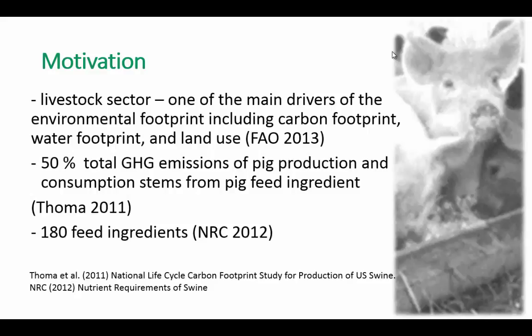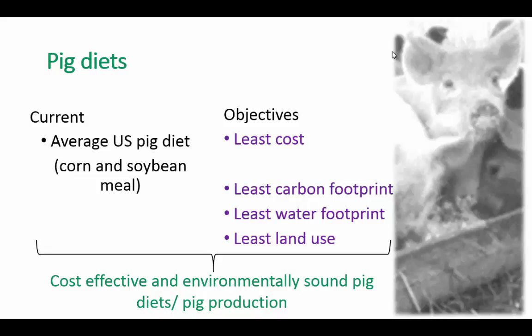We set up certain criteria for how our diets need to look. Traditionally, the farmer is interested in obtaining pig diets and feed ingredients based on the least cost criteria. But we also think it is important to reduce the environmental impact of these feed ingredients. The water footprint and land-use are also important resources for the farmer. If we reduce those, we also reduce the cost of water use and land use. As well as if we reduce the carbon footprint, we improve the efficiency of pig production and reduce cost. Our final goal is to find diets that will be both cost-effective and environmentally sound, which would lead to a better and more sustainable pig production.